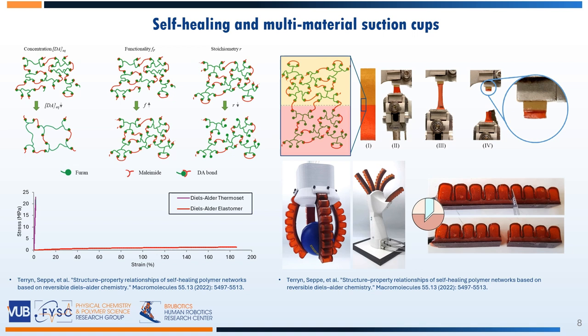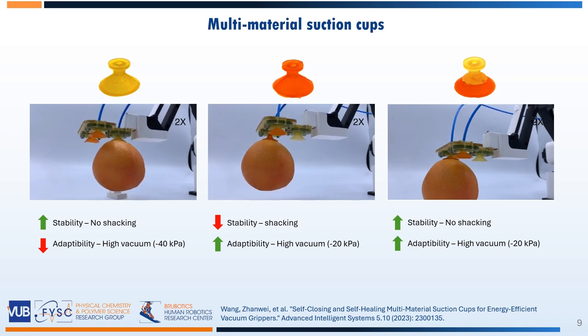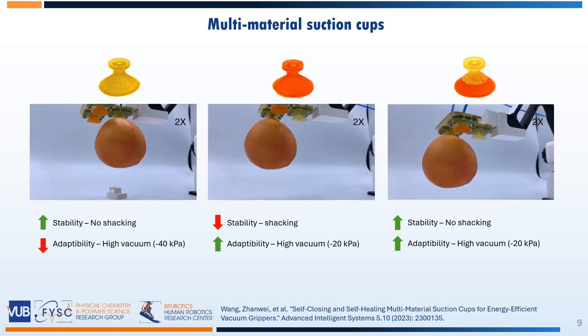By tuning the polymer composition, very flexible but also very stiff self-healing polymers can be made. And as they rely on the same chemistry, they can be covalently bound together, forming high-strength interfaces. This was leveraged to create robust multi-material soft robots, but also multi-material suction cups with improved performance, combining stability with adaptability.